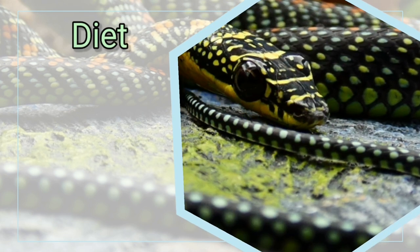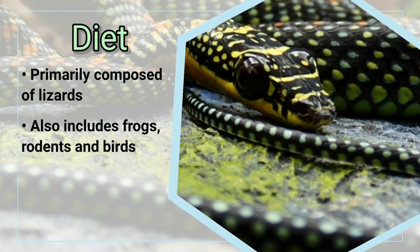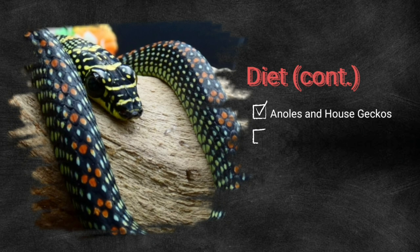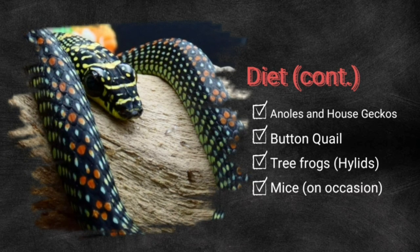Firstly, it should be known that Paradise Flying Snakes have a diet consisting primarily of lizards, although the occasional frog, rodent, or bird is also a part of their natural diet. My Paradise Flying Snakes are fed a diet of anoles, house geckos, button quail, various species of tree frogs, and occasionally small mice.